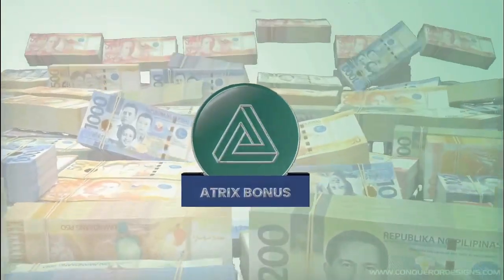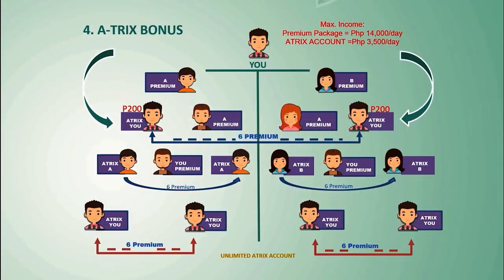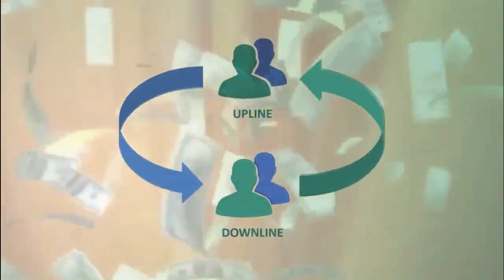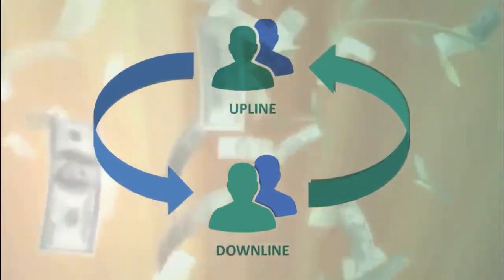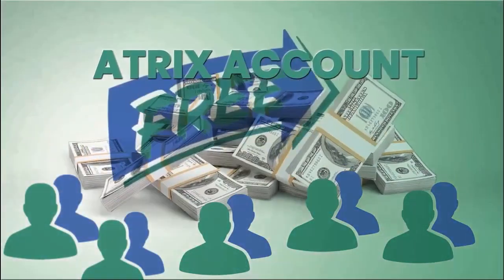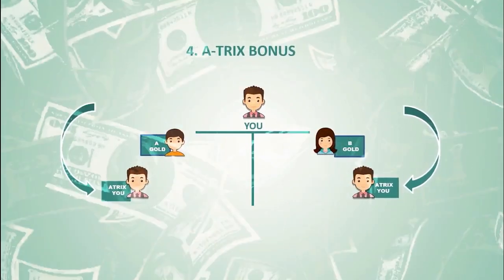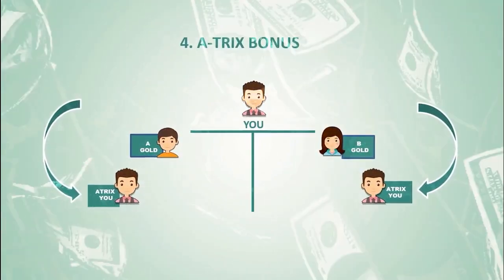What is an Atrix Account? Atrix Accounts are unlimited free accounts given by the company every time the system detects a perfect triangle. Atrix addresses the common upline-downline problem of spillover expectation. What used to be a sponsor's promise is now provided by the system. To get an Atrix Account, you just need to have one member on the right and one on the left, regardless if they are your direct recruits or just spill-overs from your sponsor.